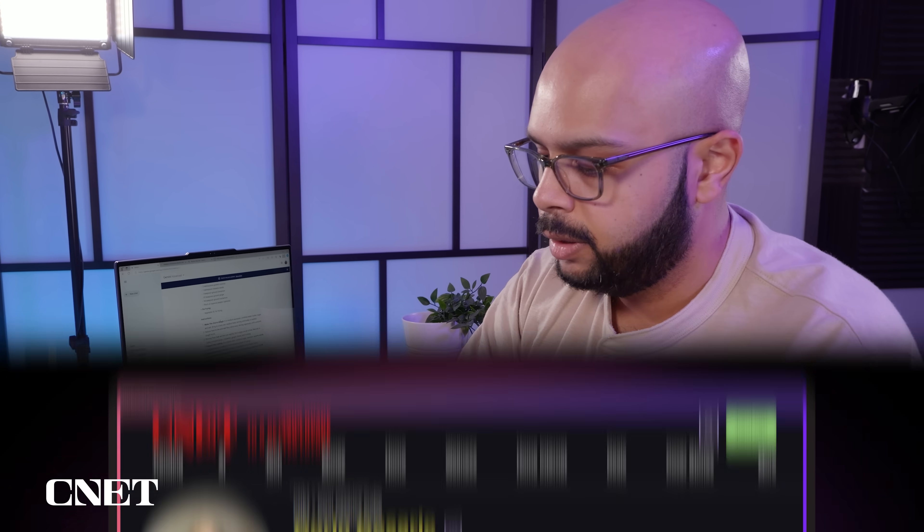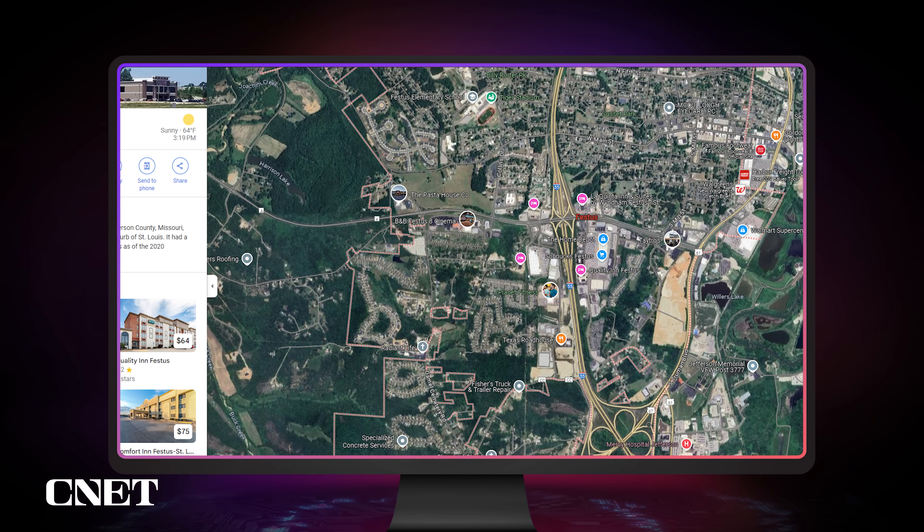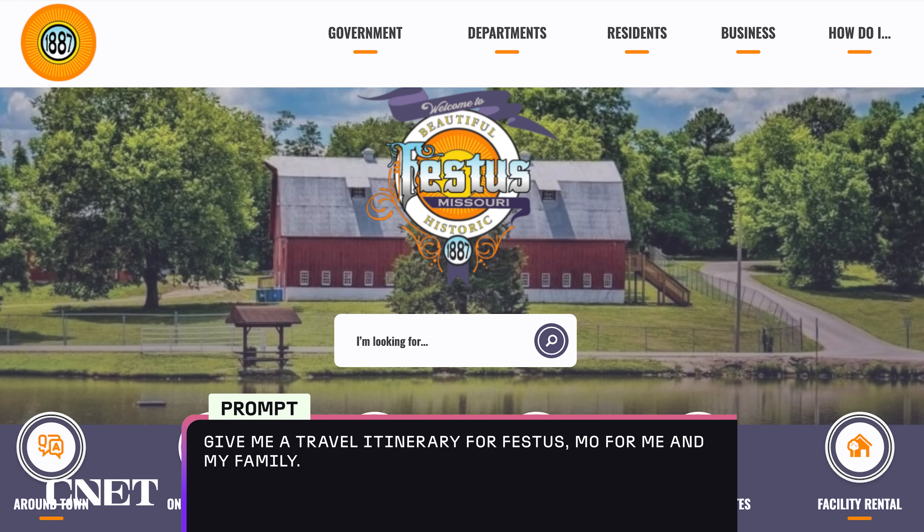Now to travel recommendations. Generally, these chatbots are going to be pretty good with itineraries for New York, Los Angeles, or Tokyo. So to really test them, I throw random little towns at them and see what they yield. One of our co-workers, Corinne, hails from Festus, Missouri, which is a small town. Let's ask ChatGPT to give us a travel itinerary for Festus, Missouri.